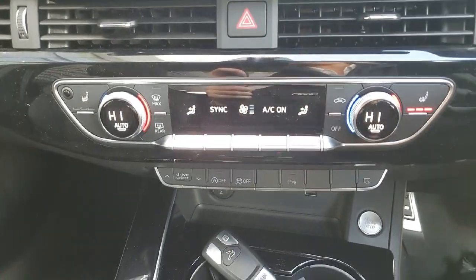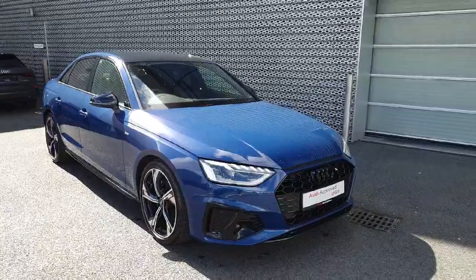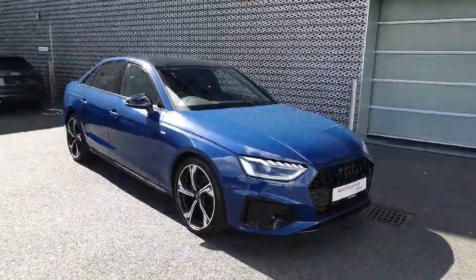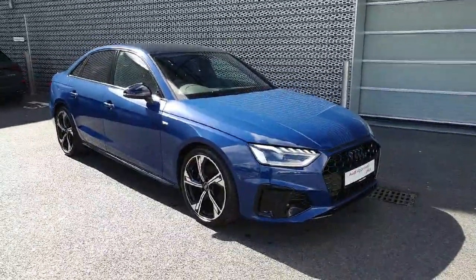Just below you have your climate control for the vehicle with the extra option of heated seats on both driver and passenger side. This S-line blue A4 is absolutely stunning, and if you'd like to take it out on a test drive, you can head on down to Audi North Dublin, just off the M50, or give us a call on 01 850 2100 and book your test drive today.